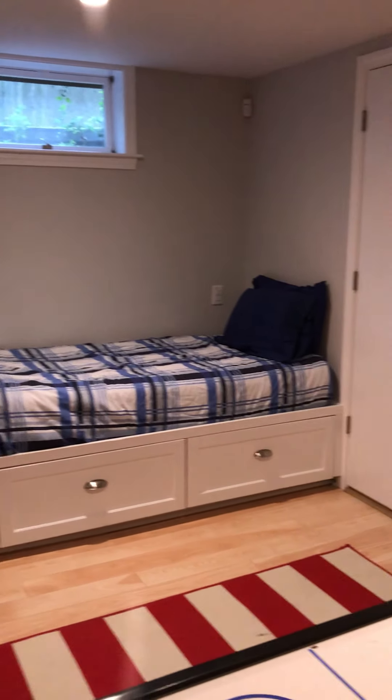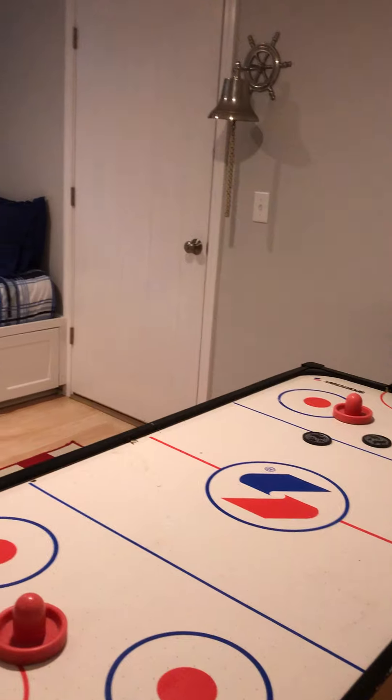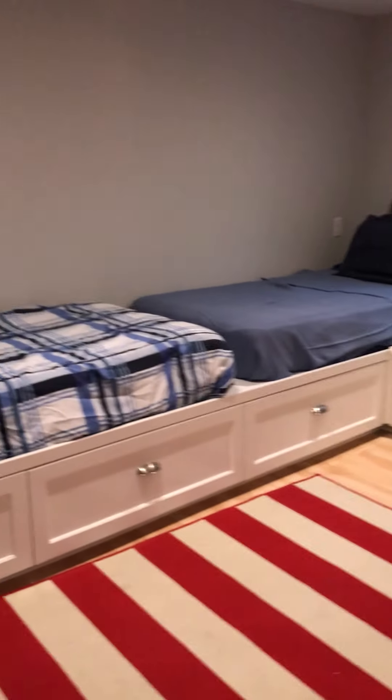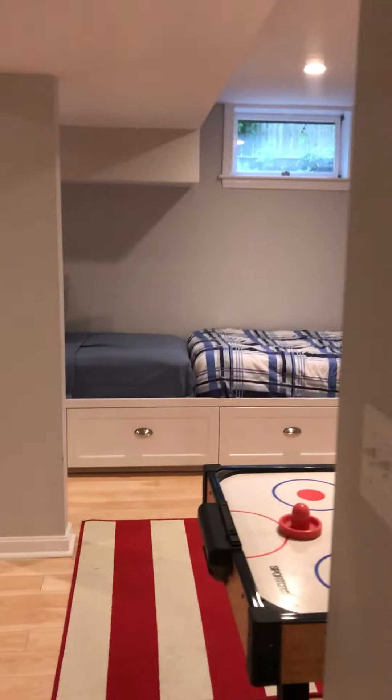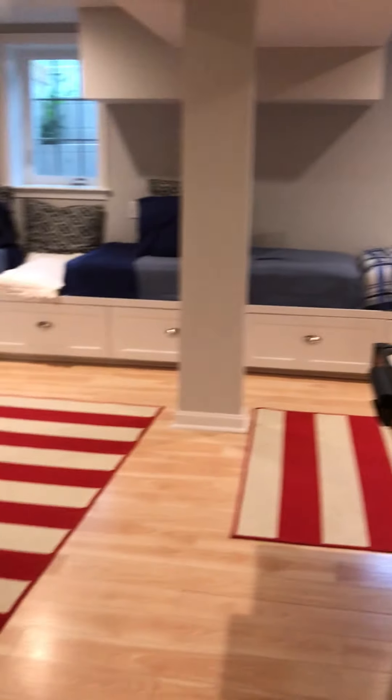There are four captain's beds, all built in with storage below each one, and an air hockey area — a really nice area for the children to hang out. There are no doors to the bunk area or the rec area downstairs because we designed it so the children won't have too much privacy down here, while the older people are upstairs on the main level enjoying themselves.